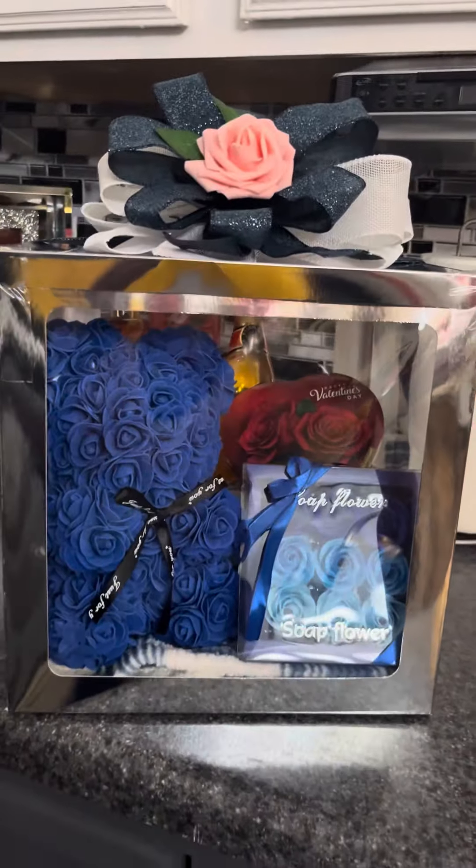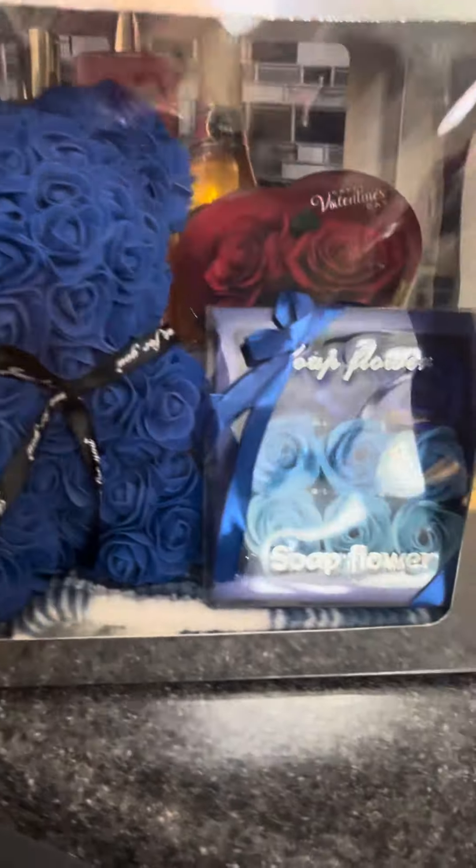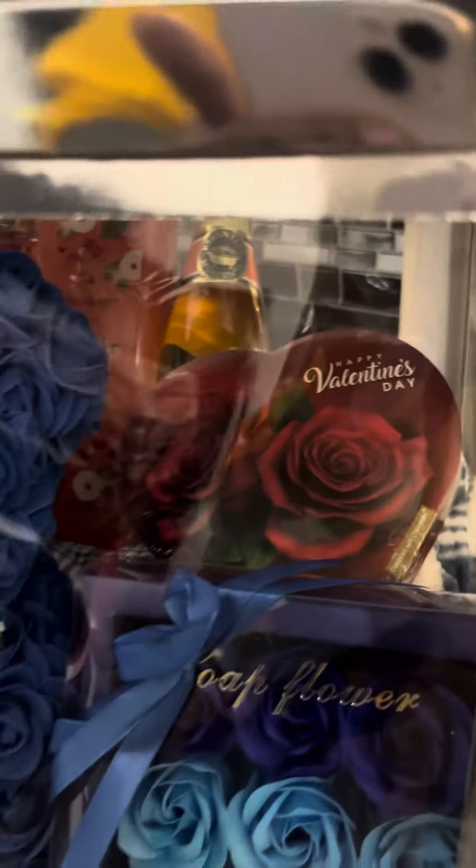I want to show you guys the bears — these are the blue bears that finally came from Temu. I did put the blue bear with the soap flowers, I have the candy in there, and on this side I have the Bodycology Sweet Apple Cider, the fragrance mist, the shower gel, and I also had the Valentine candy as well as the bottle of bubble bath.